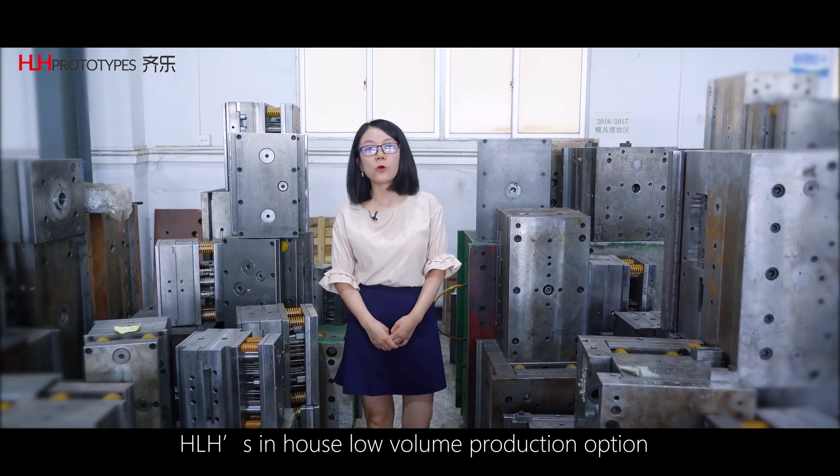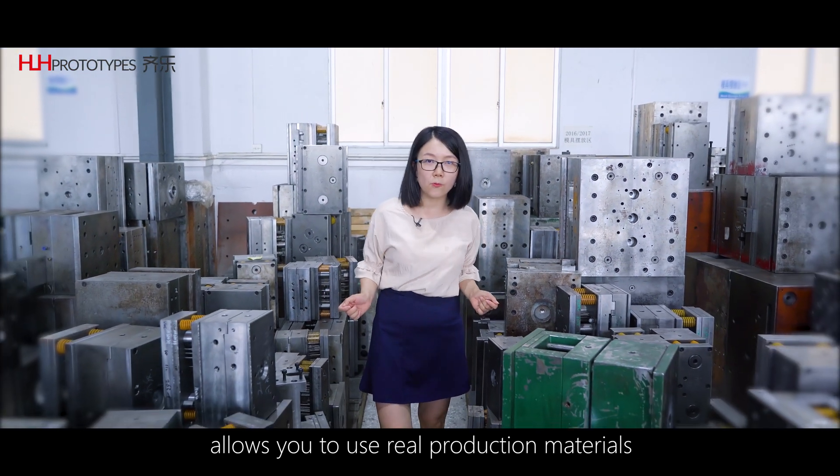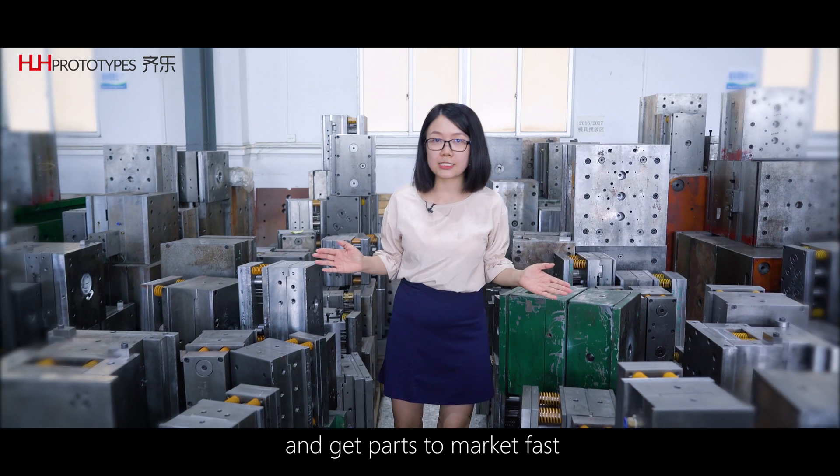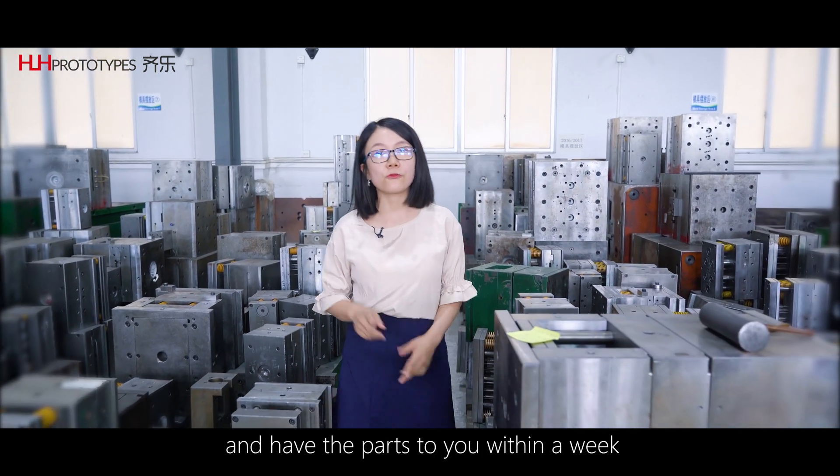HLH's in-house low volume production option allows you to use raw production material and get parts to market fast. If needed, we can turn on tools and have the parts to you within a week.